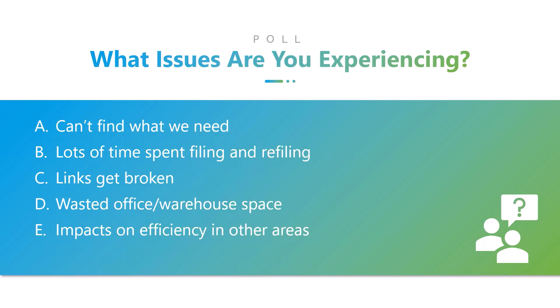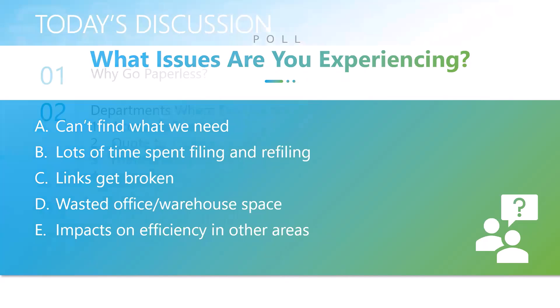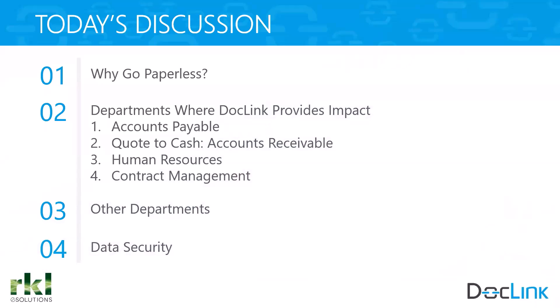It looks like a lot of people are spending time filing and refiling. I find that organizations kind of fall in two buckets: either because of the pandemic they had to make some quick choices, or they were able to maintain as-is, which typically means manual documents and manual processes. Let's explore how we can provide solutions to all of these different areas.